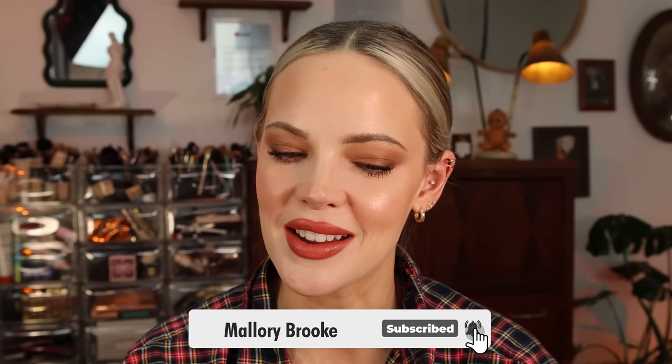Hi, I'm Mallory Brooke, makeup artist and content creator here on YouTube, and I have such an exciting video, in my opinion, for you today. It is a classic — a video that I have wanted to do for some time and just kept forgetting. And man, does it make my makeup lover heart sing.